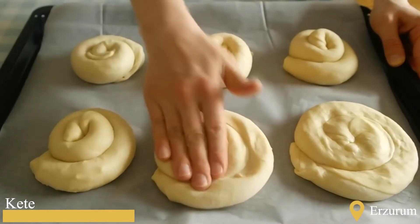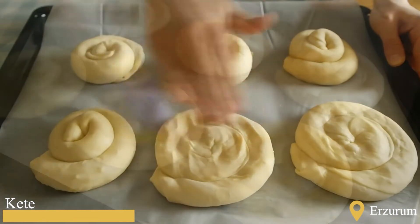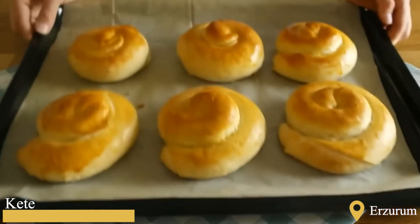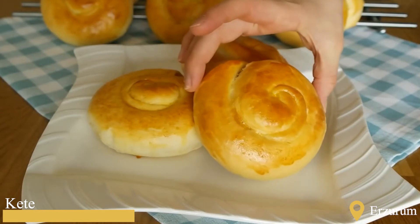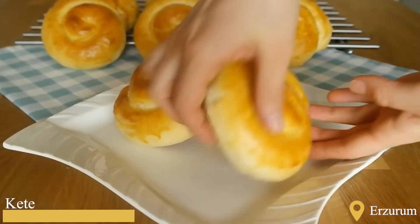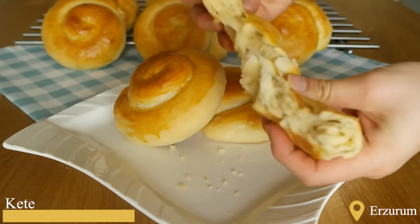Tandoor kete, which dates way back, is filling, and is a baked product especially preferred during Ramadan. Even though making and baking tandoor kete — a type of bun made from roasted flour, butter, and milk dough — is tedious work, the joy of how it tastes is all worth it. The dough that is rolled out thinly is baked by being stuck on the heated tandoor. The fact that it can be kept fresh for a long time is another reason why it is preferred by local people.